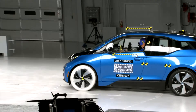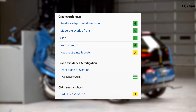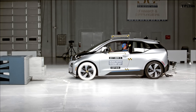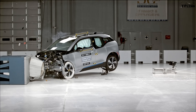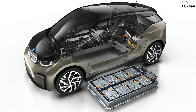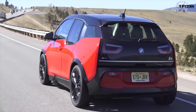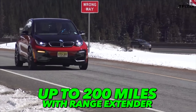Number three: the 2019 BMW i3. It scored a good rating on its small and moderate overlap crash tests, as well as side impact and roof strength tests. The i3 also scored an advanced rating for its front crash prevention technology, but its headlights have not been rated. The BMW i3 is unique on this list as it's the only EV featured that has an optional range extender — a two-cylinder gas generator that starts when the battery falls below 5%. According to BMW, the 2019 i3 has a 153-mile all-EV range and up to a 200-mile range using the range extender.